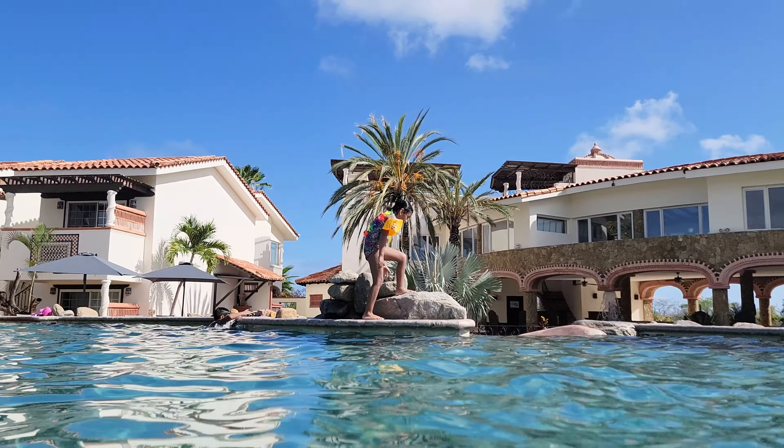It had everything you need — a couple pools, restaurant, bar, and of course golf. But you can't spend your whole trip at the resort, so we headed out to see what Cabo San Lucas had to offer.